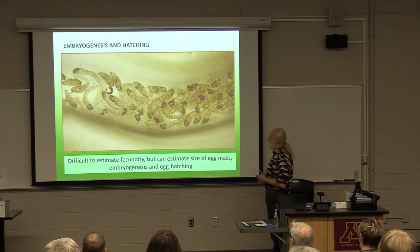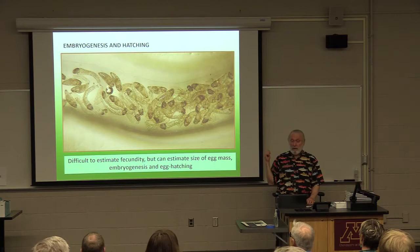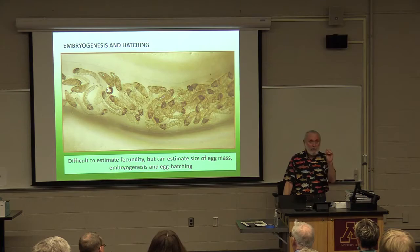We can estimate with one egg-laying event the numbers of potential larvae that will reappear in the stream. In some of the females that we're collecting and are ovipositing in the lab, they're producing anywhere from 600 to 700 eggs.